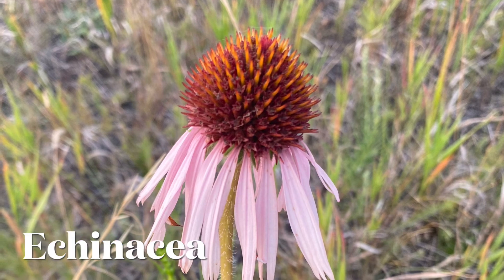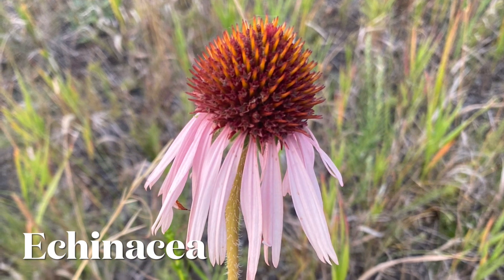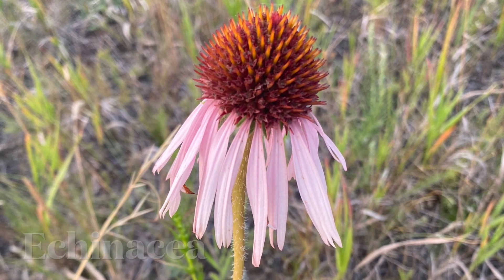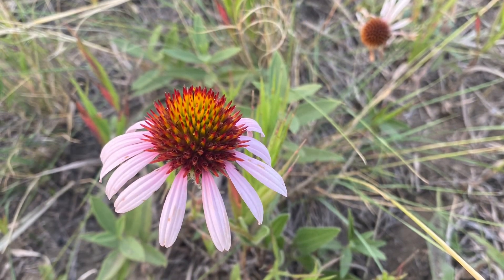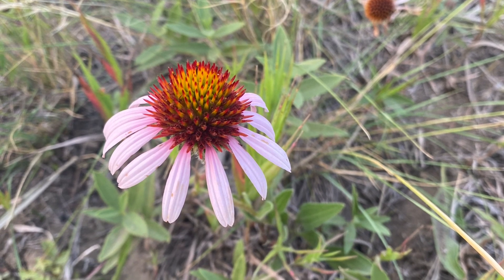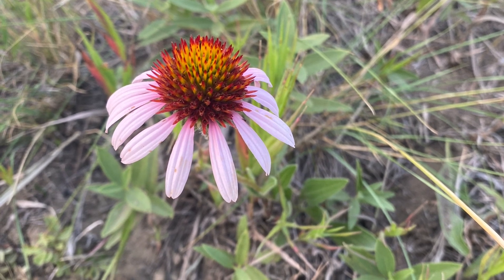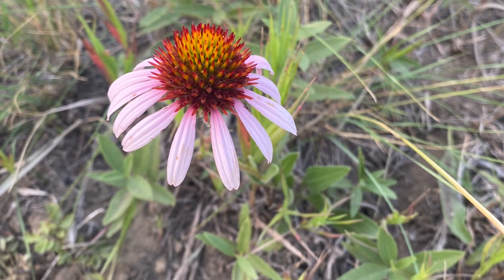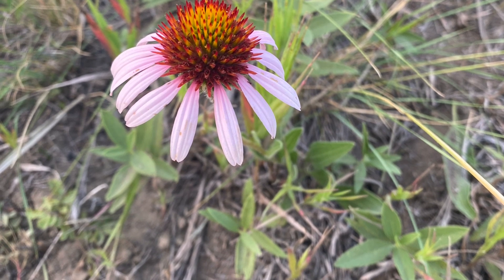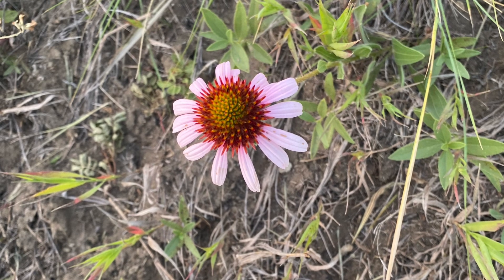Echinacea is part of the Asteraceae family. It is called the purple coneflower or the hedgehog coneflower, which is very easy to see. The whole plant can be used — the flowers, the roots, and the leaves, not the stems. Split the heads before drying. Echinacea is a cooling and drying herb and it is very pungent.